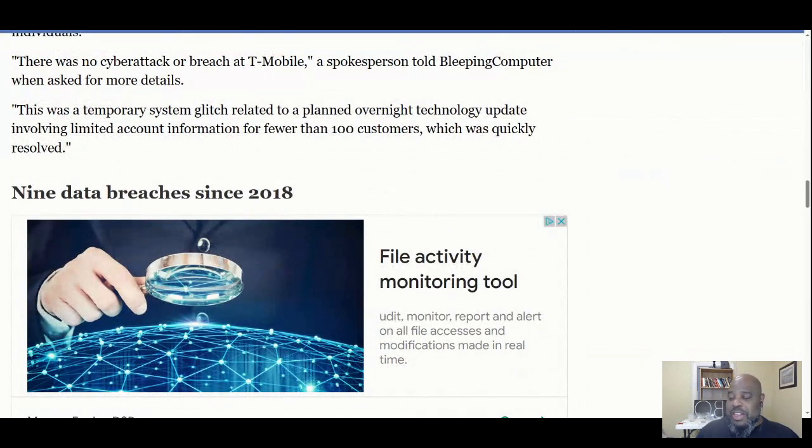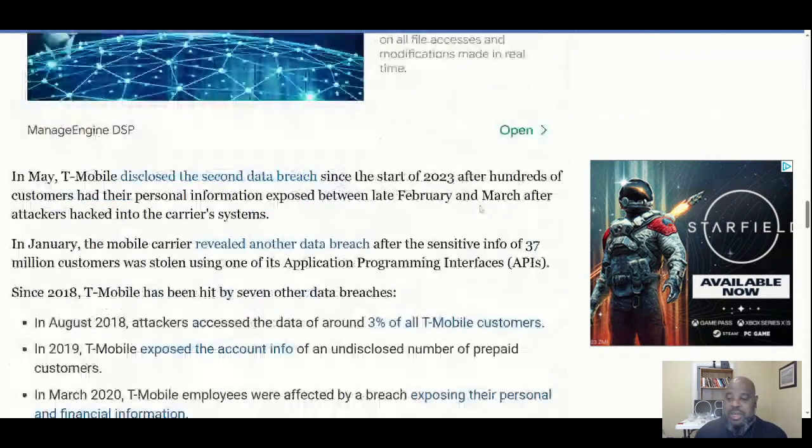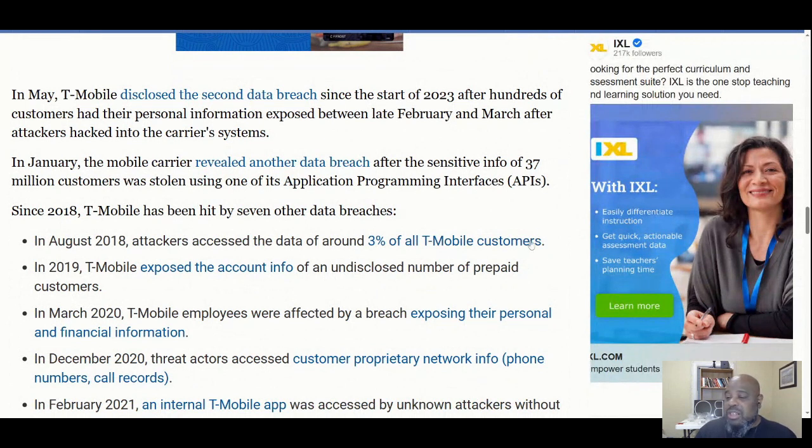T-Mobile has had nine data breaches since 2018. This incident was T-Mobile's second data breach disclosure since the start of 2023, after 100 customers had personal information exposed between late February and March. Attackers hacked into the carrier's system in January and another breach was revealed affecting 37 million customers, with data stolen using one of the application programming interfaces — the API. For cybersecurity folks, you've got to test those APIs and limit what they can return to customers.